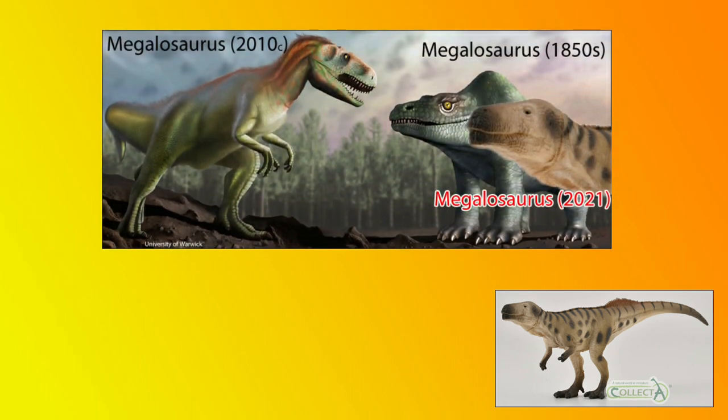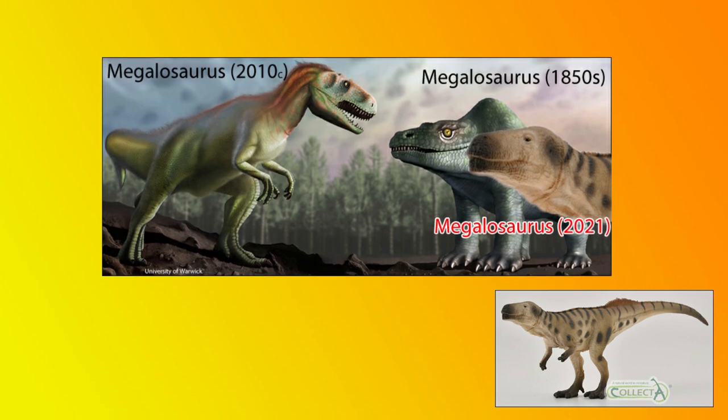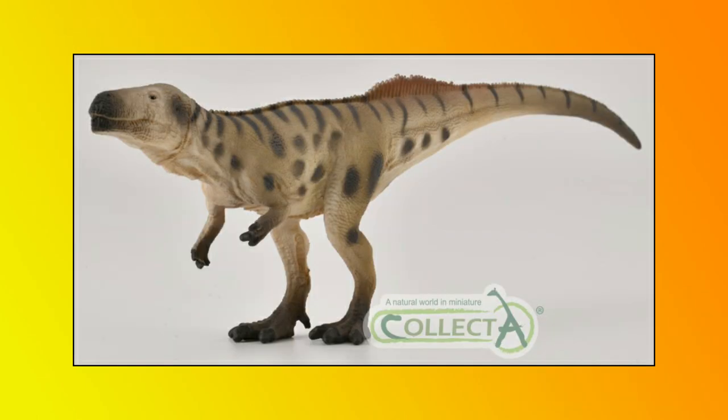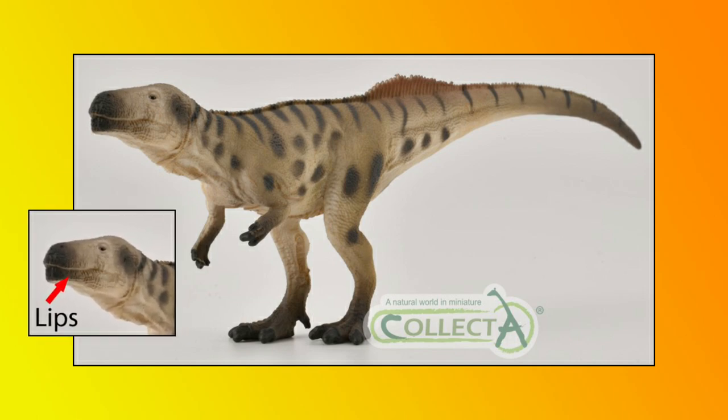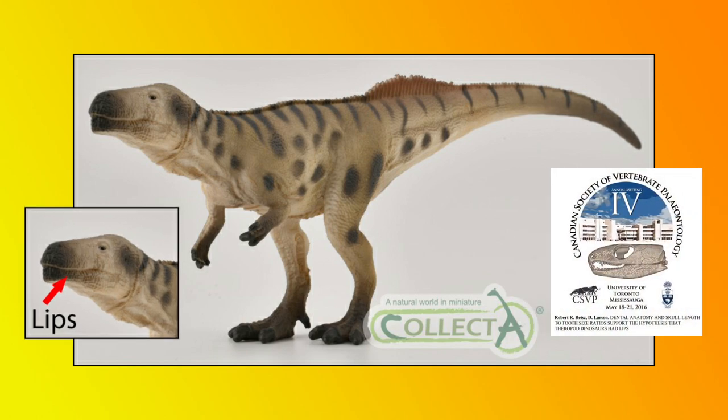The new Megalosaurus has been given a more bird-like stance and the skull has been elongated, reflecting what is seen in cranial fossil material of related species within the Megalosauridae, such as Torvosaurus and Afrovenator — theropod dinosaurs that Collector have also made replicas of. Sharp-eyed viewers will note that the teeth are not exposed in the closed mouth. This model has been given lips, with Collector producing a Megalosaurus figure based very much on scientific thinking, including the debate about oral tissues within theropods.